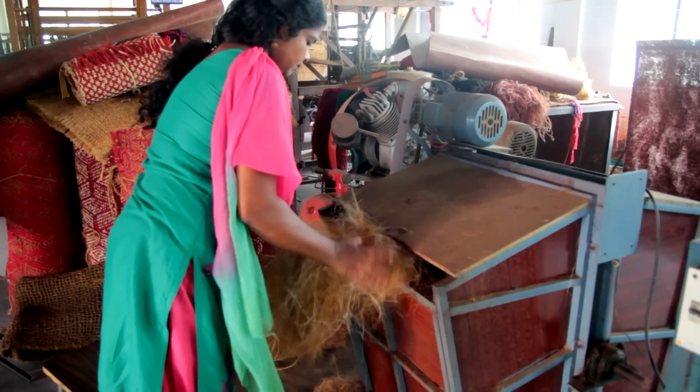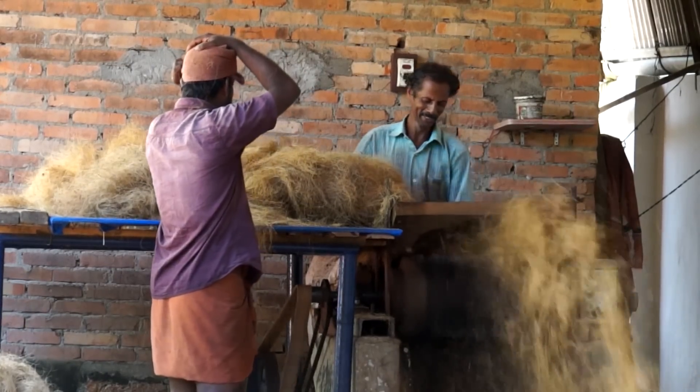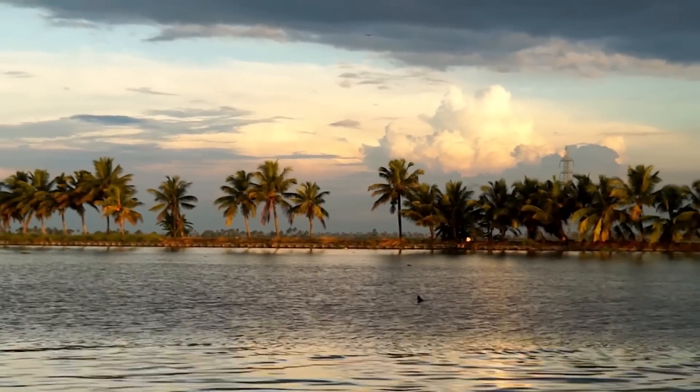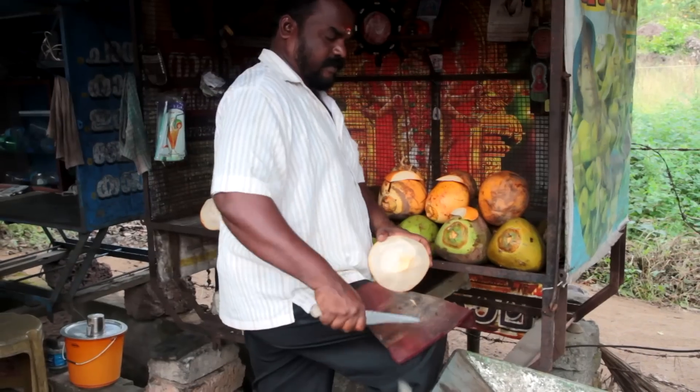Among these two, coir geotextiles — which are made from coir fibers — are better because of the higher strength of the coir fiber compared to the jute fiber. Also, the life of the coir fiber is more than that of jute. This coir geotextile is made from coir fiber, which is an agricultural product, so we can say that it is a renewable one. The growing of coconuts will bring more livelihood for the farmers. So if you encourage the use of coir geotextile in road construction, it will have a lot of indirect benefits, not only for road construction but other benefits also.